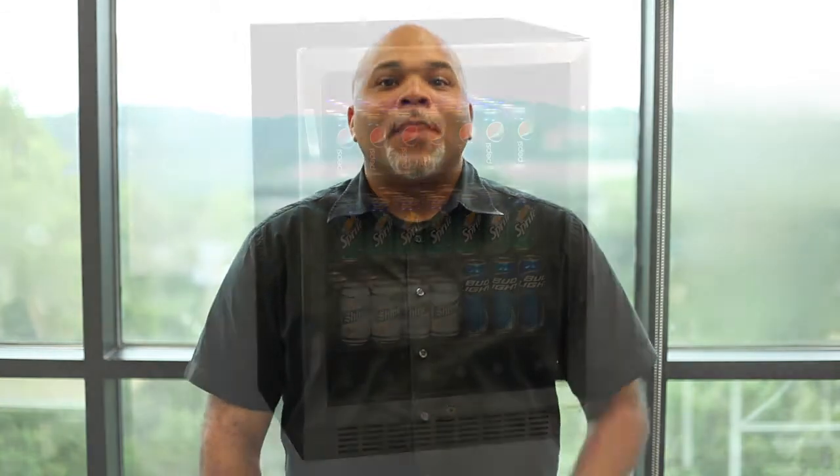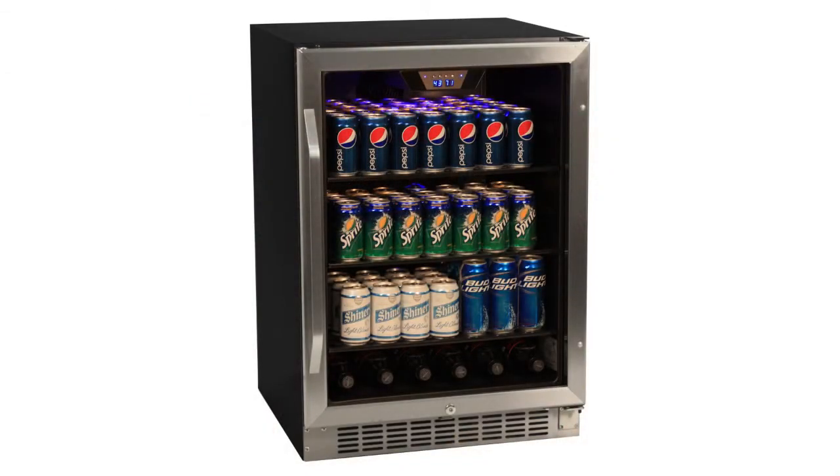Hi, I'm Scott, and this is the Edgestar CBR1501SG, the 148-can built-in beverage cooler. Now with its finished black cabinet and front exhaust, the CBR1501SG can be used in either a free-standing or built-in application.